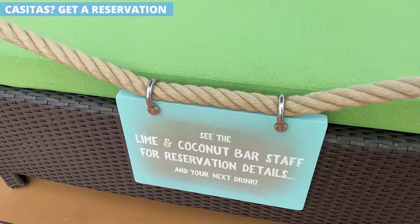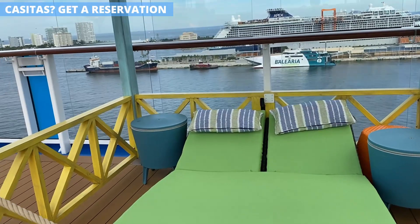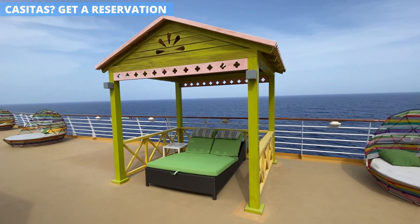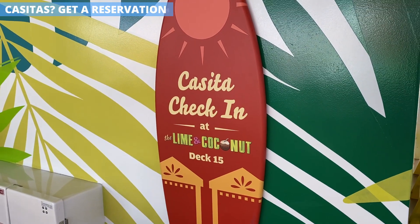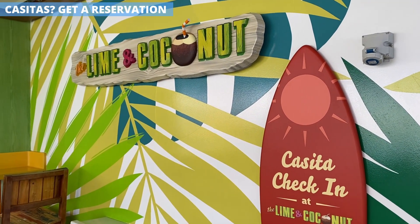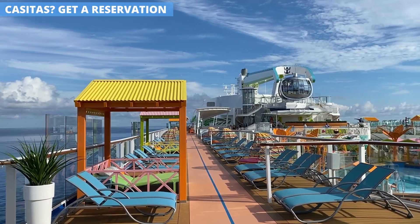One of the popular additions to Royal Caribbean ships are casitas on the pool deck. They offer a little more space and shade compared to the typical lounger. If you want one on Odyssey, you'll need to head to the Lime and Coconut bar for a reservation. I'd suggest getting there early, as there are only a limited number available.